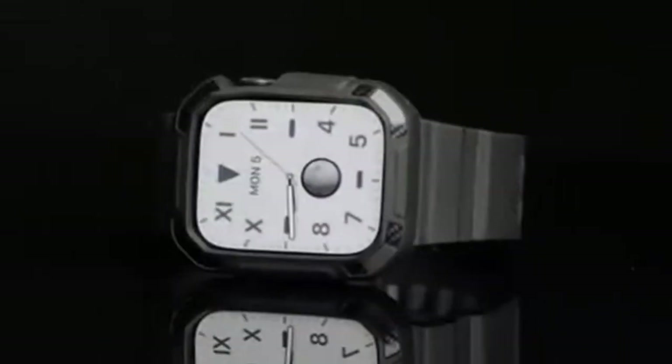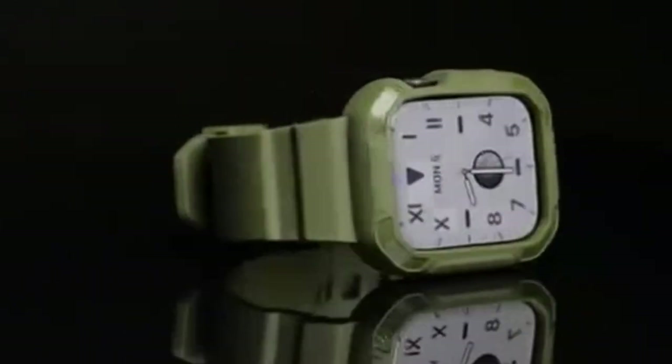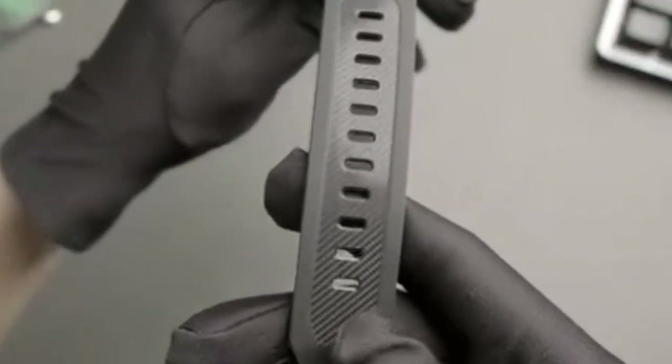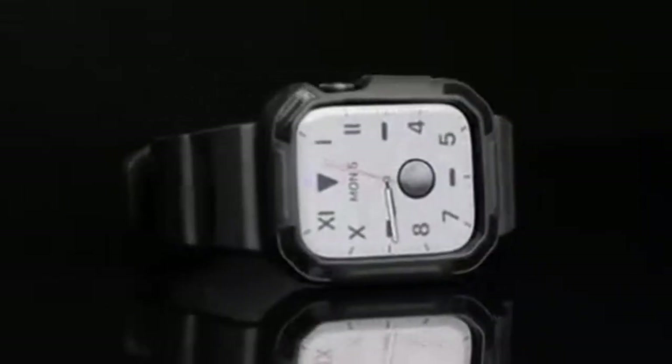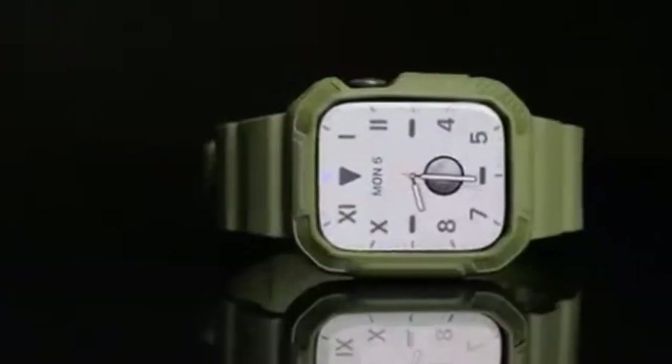Another notable aspect is its compatibility with charging stations. The case is designed to work seamlessly with various charging stations, eliminating the need to remove it for charging. This convenience is a major plus for users who frequently need to recharge their Apple Watch 10. The Oribe case boasts a rugged matte finish with a carbon-fiber-style band, adding a touch of modernity to your smartwatch. The raised edges around the screen provide ample protection, making it unnecessary to invest in a separate screen protector. Installation and removal are a breeze, thanks to the case's user-friendly design. The precise cutouts ensure that all functional buttons and ports remain accessible, allowing you to use your Apple Watch 10 without any hindrance.